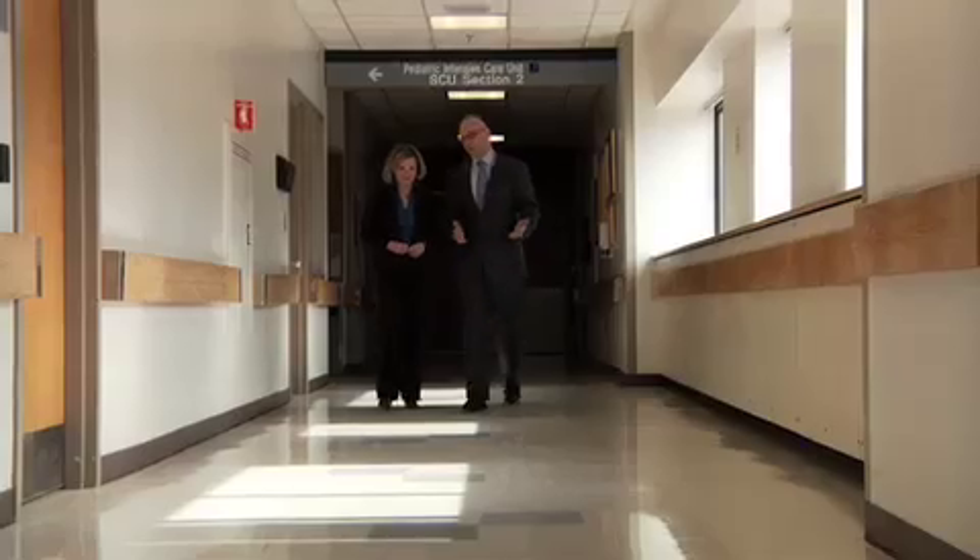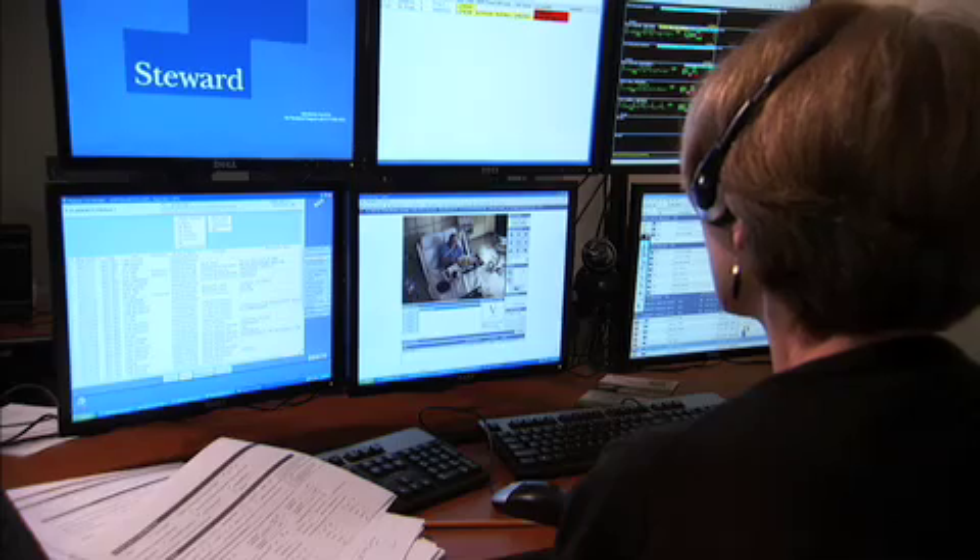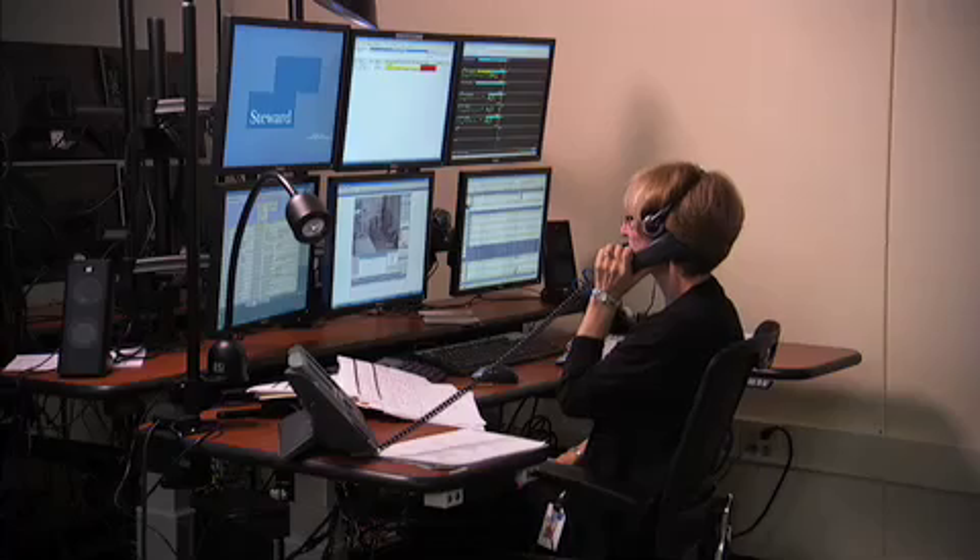Dr. Armin Ernst is the Chief of Pulmonary Medicine at Steward Healthcare and the lead on the EICU program. This is truly one of the most exciting projects I've ever been involved in. The introduction of tele-ICU services into our network means that we can bring physician as well as nursing coverage 24 hours a day, 7 days a week, to every bedside and every hospital in the Steward Health System. It is an ambitious plan, which will be carried out in several stages, eventually adding EICU access to every hospital in the system.